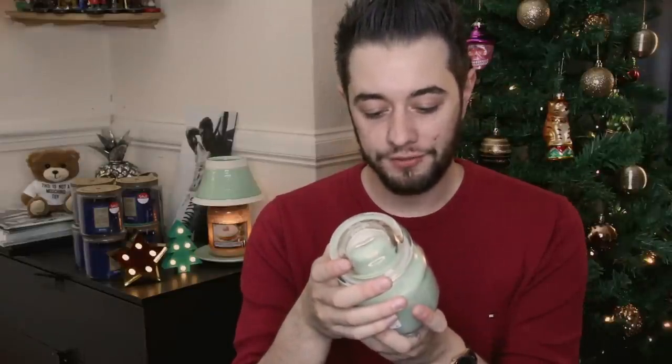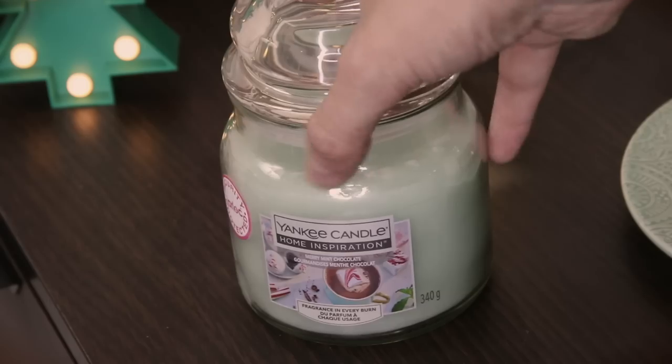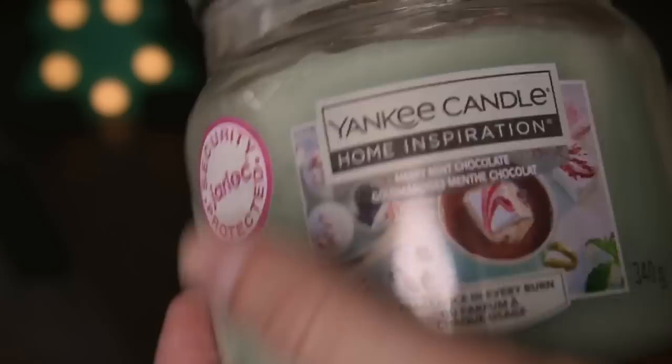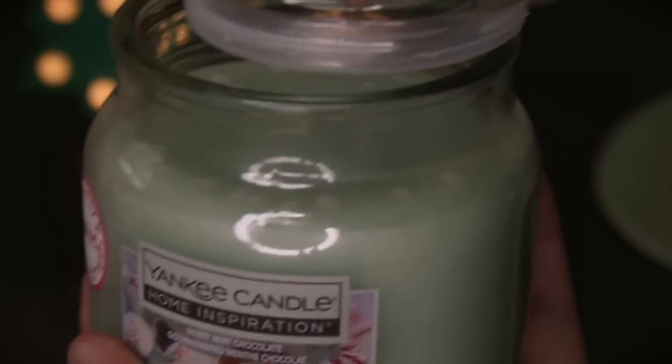It's more of a safari, cologne-y, mountain-y smell. I also have a lot of the Merry Mint Chocolate from the Home Inspirations range. It comes in a lovely mint green jar, is super fragrant, and really smells of hot chocolate with an extra little bit of mint. It's one of my favorites — I burned through my first one so fast that I bought four more.